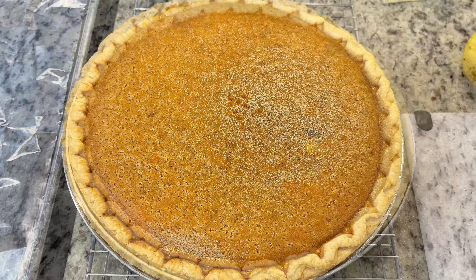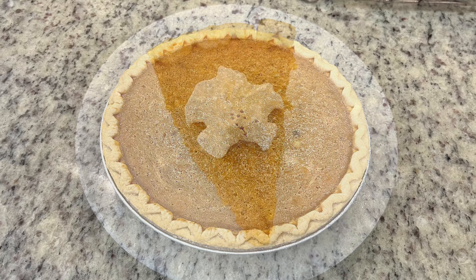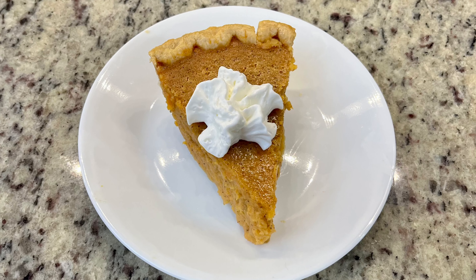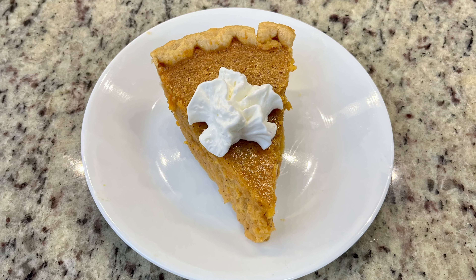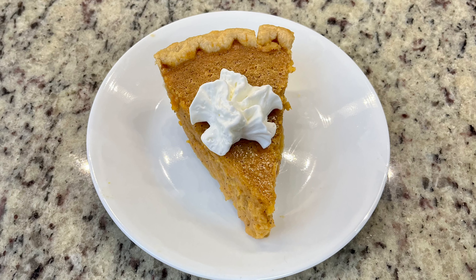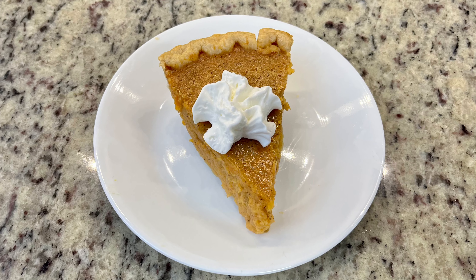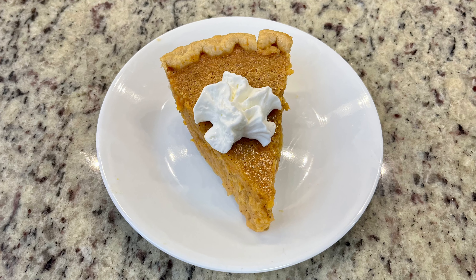Once it's cooled you can slice it up. Every sweet potato pie or pumpkin pie is just better with whipped cream — it's a fact of life. I used the aerosol whipped cream, but you could make your own homemade whipped cream. I think a maple whipped cream with this pie would be delicious.